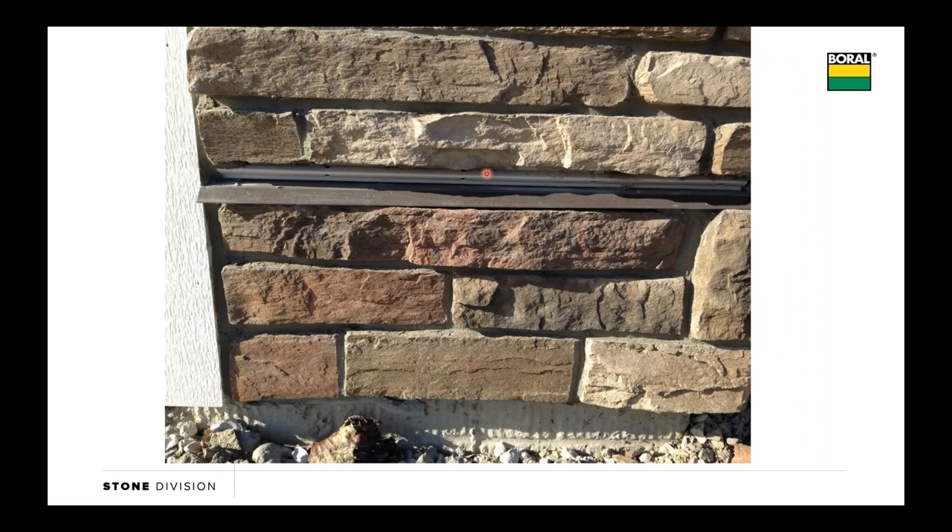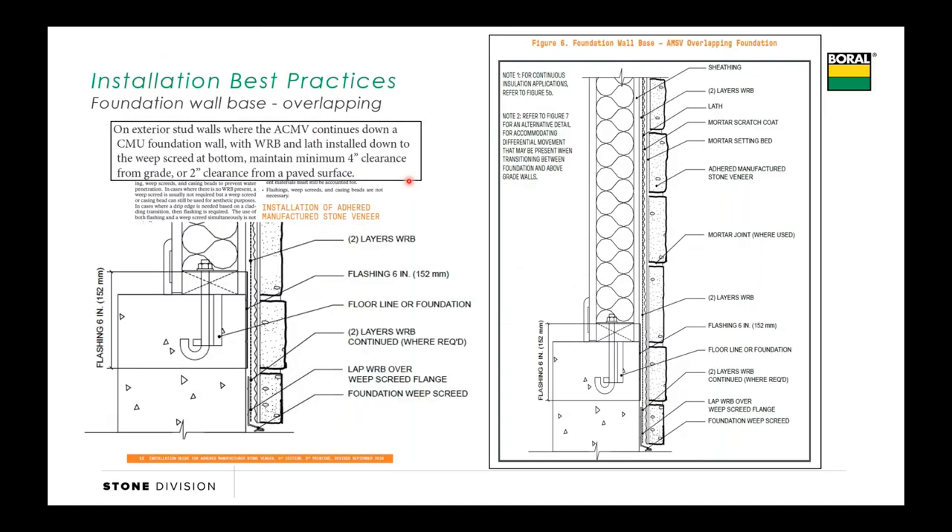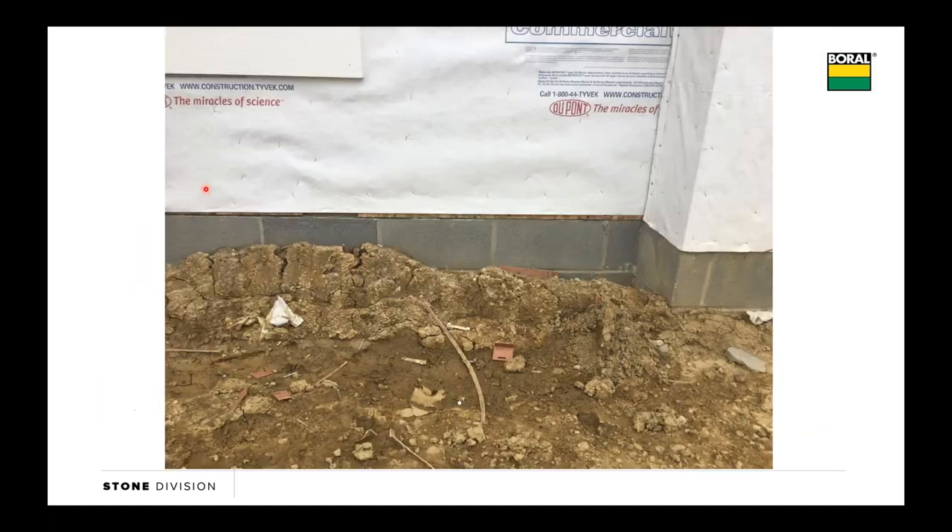The other option we have is to put some self-adhered flashing tape across that transition, carry our two layers of paper and our metal lath all the way down to our weep screed, but in this case we need to stay four inches off grade and two inches to that paved surface. The reason we want that self-adhered flashing tape: we see it all too often where two layers of paper are put down and then the weep screed gets placed an inch below the sill plate, but if there isn't any self-adhered flashing tape put on that joint, it's going to be exposed to a lot of water and bugs working their way behind that weep screed. So it's important to make sure we get that tape at that transition point.